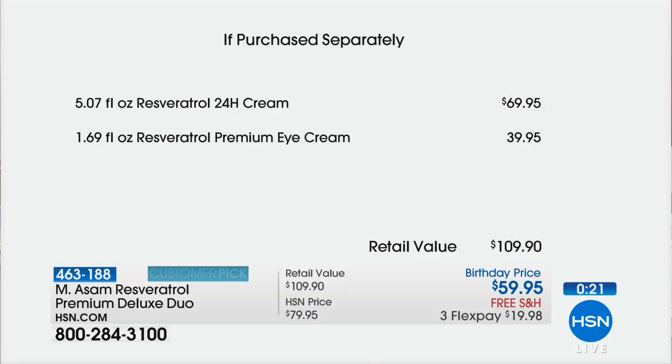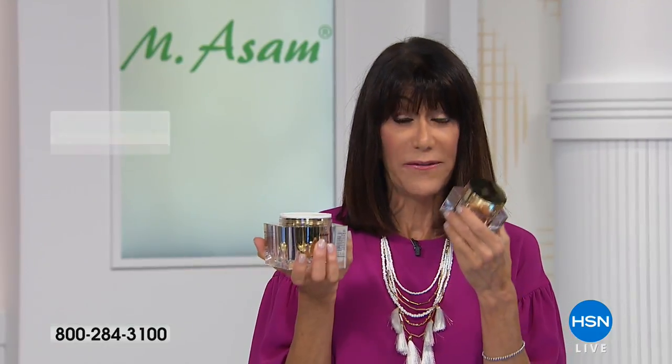With about 500 only left, take a look: the 24-hour cream alone is $69.95, and that's almost three times what the regular one was when we launched it here. The eye cream is $39.95. So today, to get them both, we've taken more money off — you're looking at only $59.95. Free shipping, FlexPay at $19.95, and extra FlexPay payments on the HSN card.